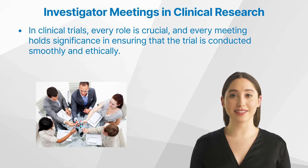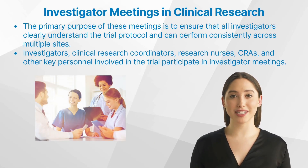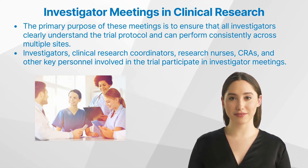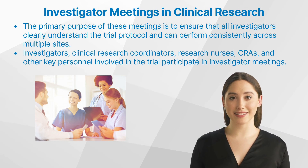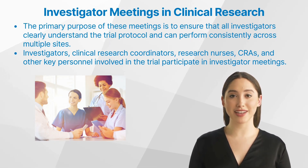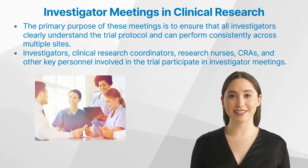One such important aspect is the investigator meeting. Investigator meetings are collaborative events where all investigators involved in a particular clinical trial come together. The primary purpose of these meetings is to ensure that all investigators clearly understand the trial protocol and can perform consistently across multiple sites.